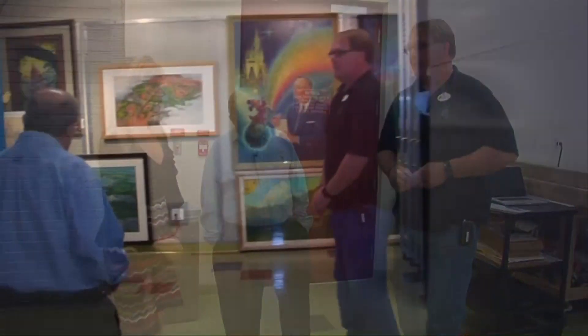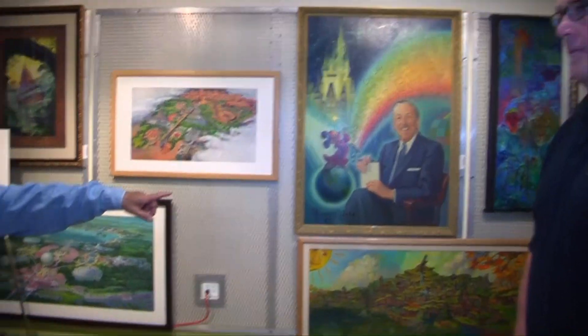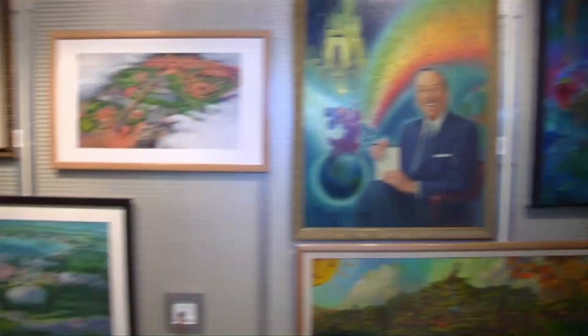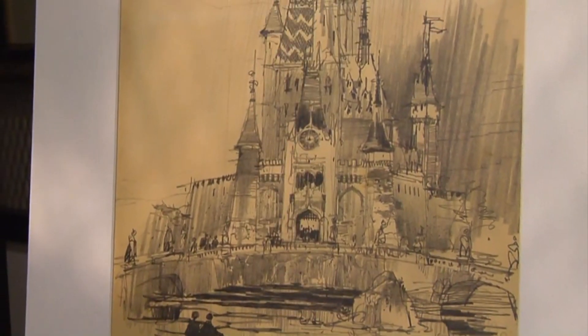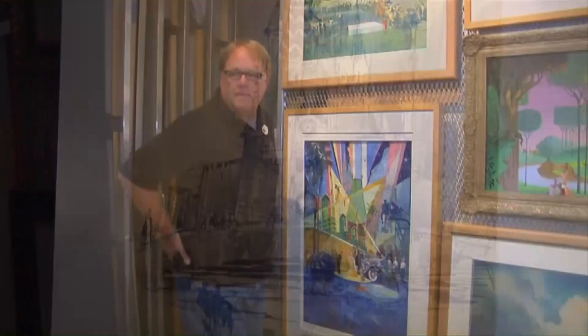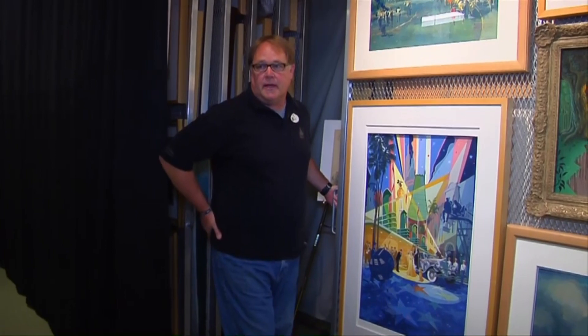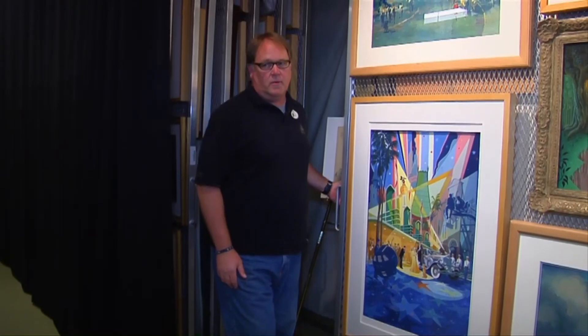When I come in here, this is so exciting to be able to see all these panels. Here's Herb Ryman's first sketch of the castle for Walt Disney World. I'm going to show you the drawing that Herb Ryman did with Walt Disney at his side that they completed in the course of a weekend, so that Roy could go to New York and talk to the bankers and pitch this whole concept that was Disneyland. Remember, this is drawn in a single weekend.